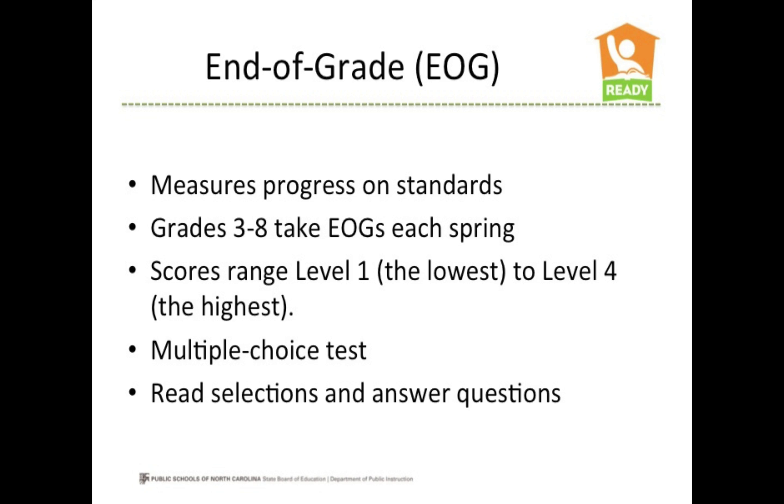The North Carolina End of Grade Test, or EOG, measures students' progress on the standards in the North Carolina Standard Course of Study. Students in grades three through eight take the EOG each spring. Third grade students are tested in reading and math. Their scores fall into one of four proficiency levels ranging from level one, the lowest, to level four, the highest. The third grade EOG reading test is a multiple choice test.